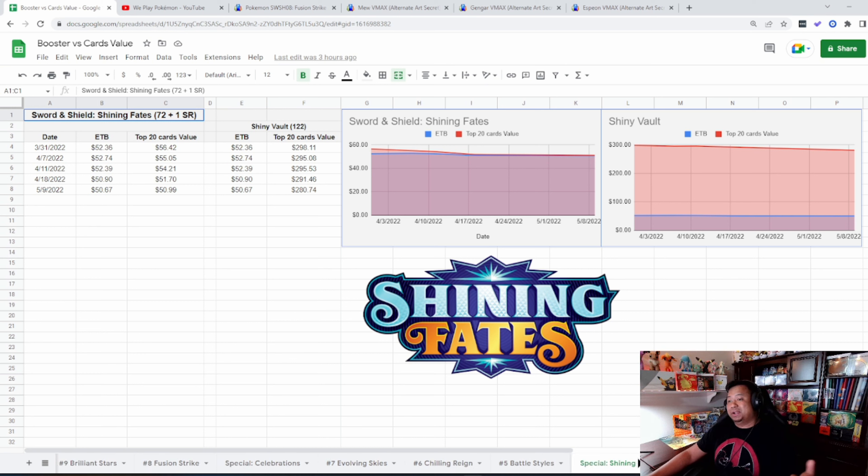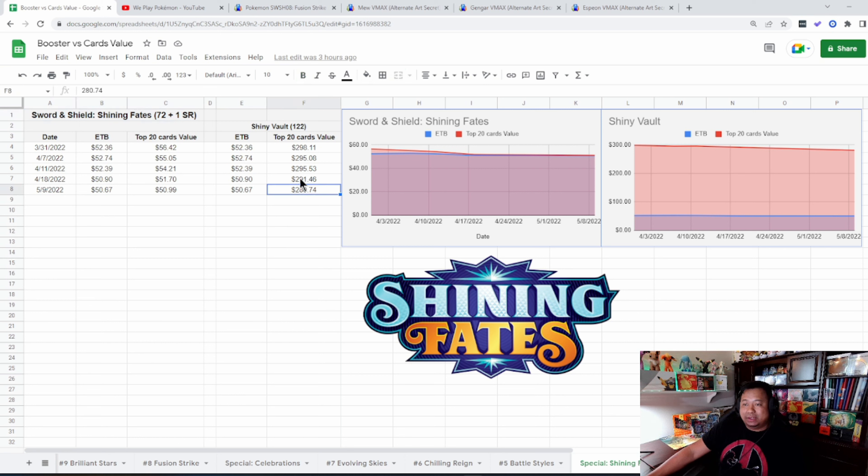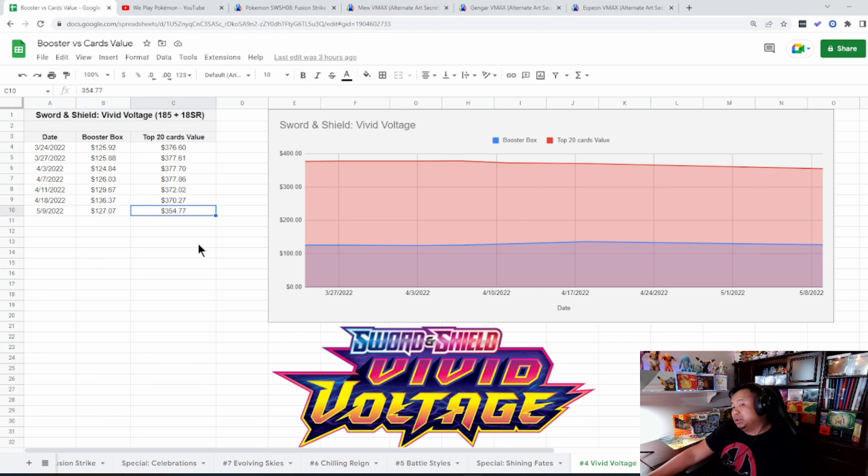Battle Styles — not a lot of changing. The booster box is at an all-time high, sitting at $87.22 right now. The top 20 cards are just under $400 and slowly climbing. One of my predictions is that tournaments are happening again and people are looking to buy cards to build their decks. Battle Styles is the introduction to Single Strike and Rapid Strike, so there are a lot of cards that people need to finish building their decks, and the numbers are slowly climbing steadily.